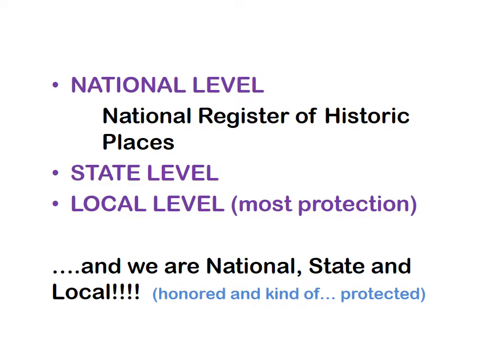In the United States, a historic district designated at the national level is included in the National Register of Historic Places. This is a great honor, and Bridgeton's district has this honor. By itself, it does not mean the district has much protection. And while it may offer some protection at the state level, only designations at the local level offer by far the most legal protection for the properties within its limits. This means that the buildings and their settings are protected by local laws and public review by a local historic commission and commissioners.